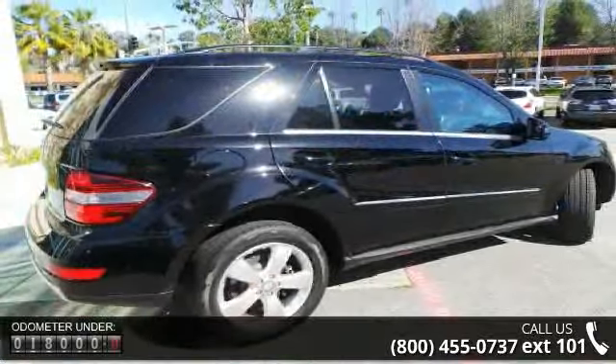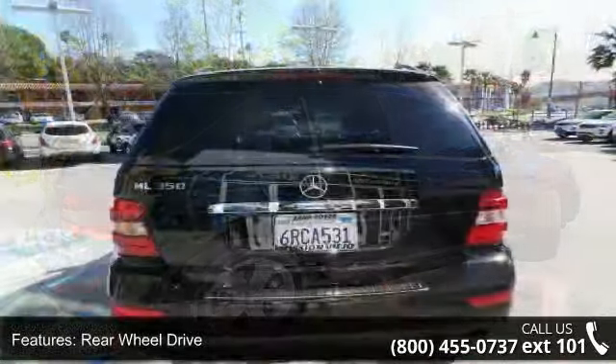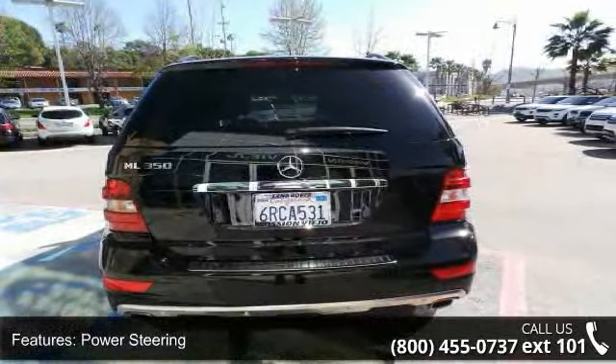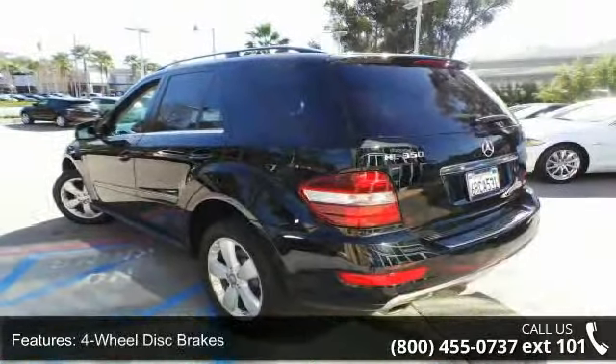Some of the top features included with this vehicle are floor mats, security system, ABS, driver illuminated vanity mirror, bucket seats, heated mirrors, cruise control, climate control, and leather steering wheel.